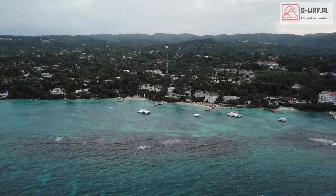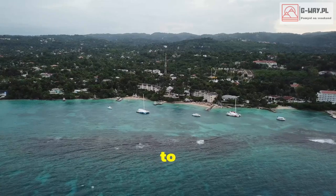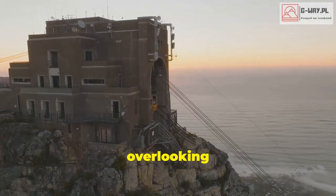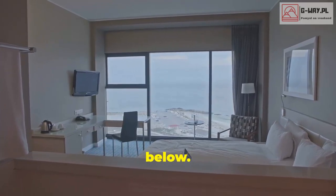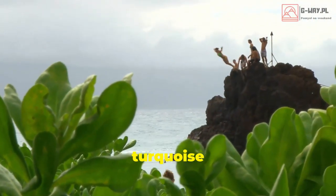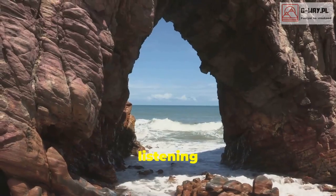Let's switch gears and head to Jamaica. The Caves is a hotel built into the cliffs overlooking the Caribbean Sea. The rooms offer stunning ocean views and private access to the water below — you can literally jump right off the rocks and into the crystal clear turquoise water. Imagine chilling in your private grotto listening to the waves crash against the rocks.